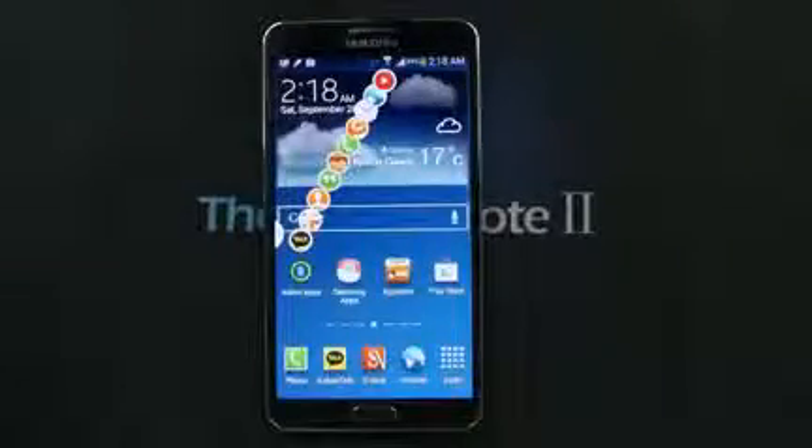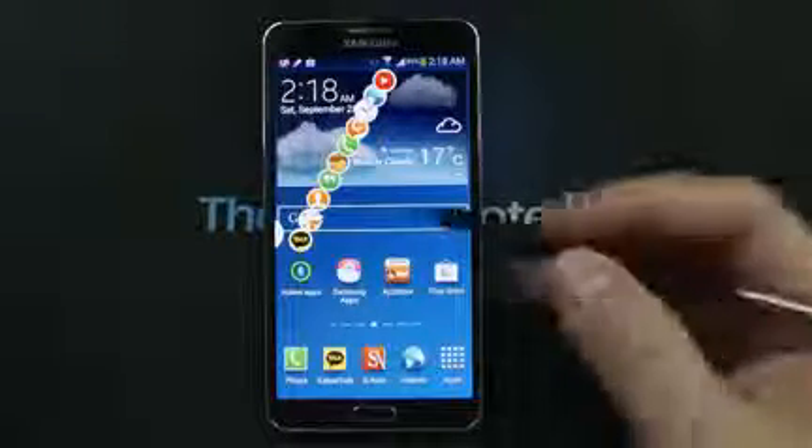Hello everyone, Michael here with the Daily Note 2 and 3 YouTube channel. Today I wanted to do a quick video answering the question: just how powerful is the new Samsung Galaxy Note 3?